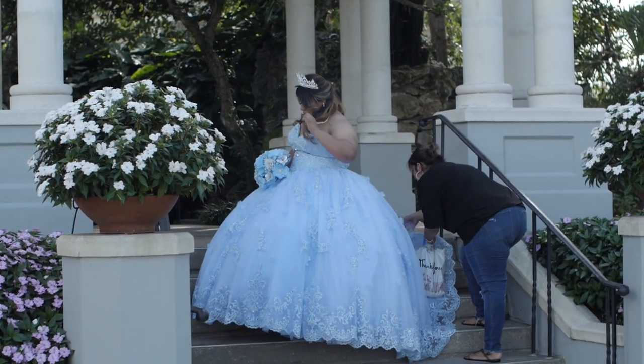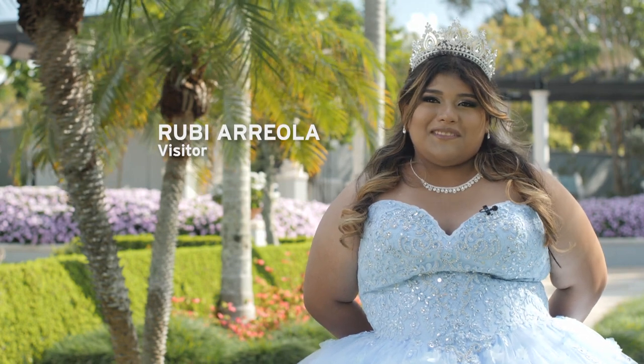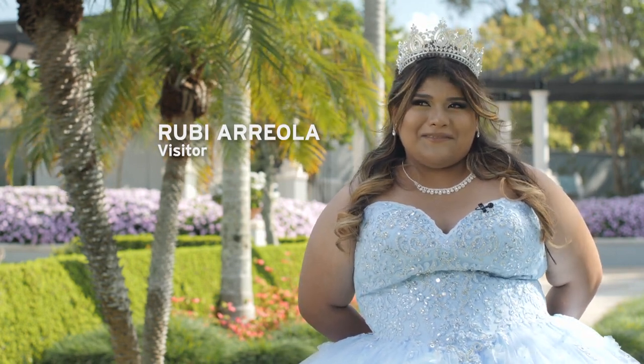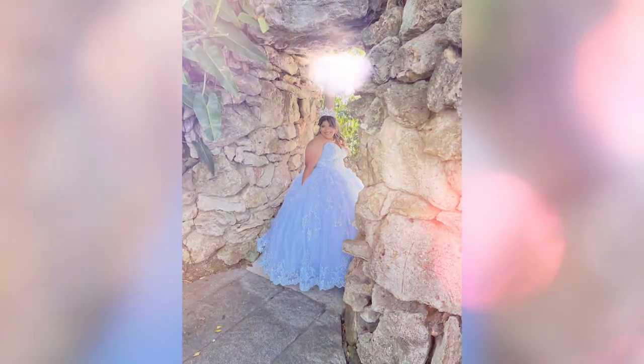What brings me here today is to take my pictures for my quinceañera. I came with my mom — it was about an hour drive. It's a really pretty place. If you want to take pictures, I suggest you come here for a pretty scenery.